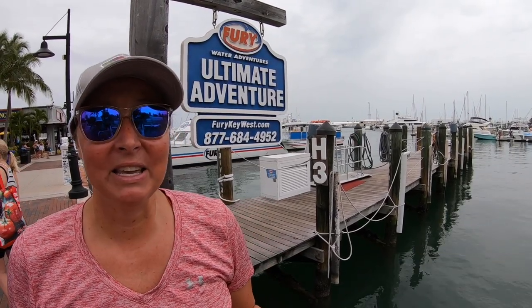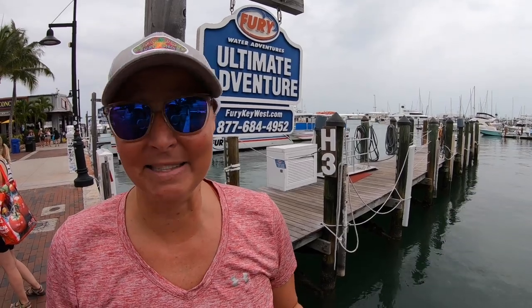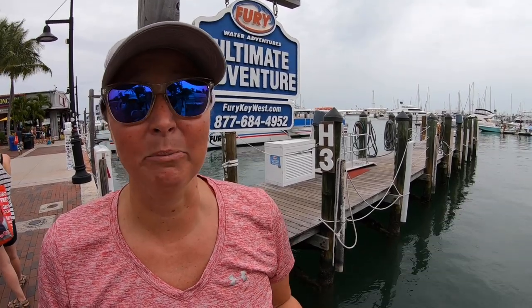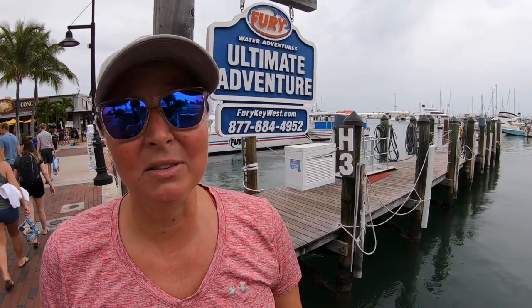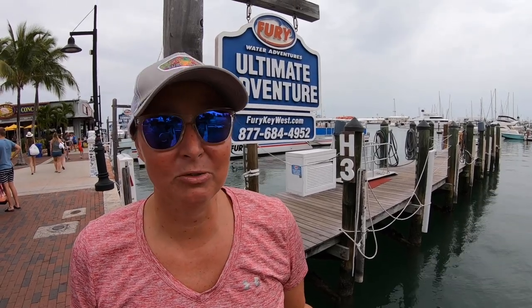We just got off our trip with Fury — that was super fun. We went out to a couple of different locations and did some snorkeling, kayaking, and paddleboarding. It was the kids' first time doing both kayaking and paddleboarding and they fell in love with both — in fact they want to get kayaks and paddleboards so we can do it more often. The crew was above and beyond hospitable.